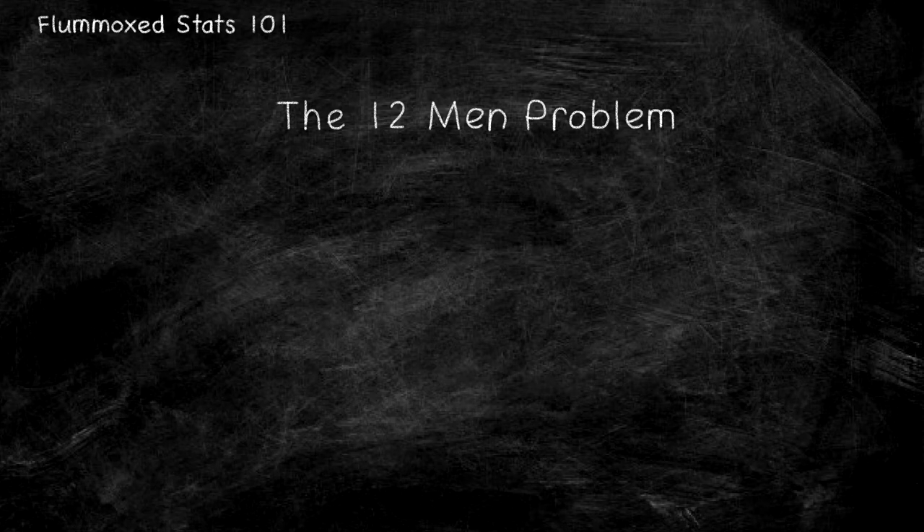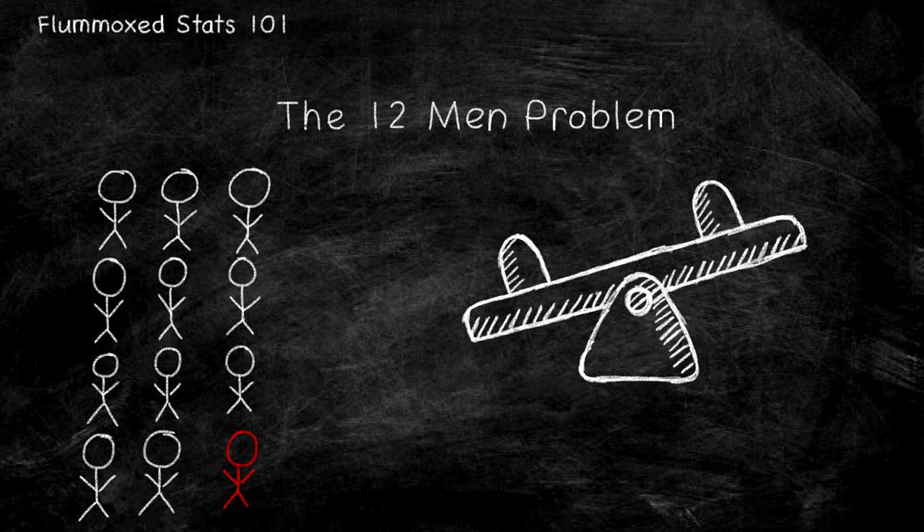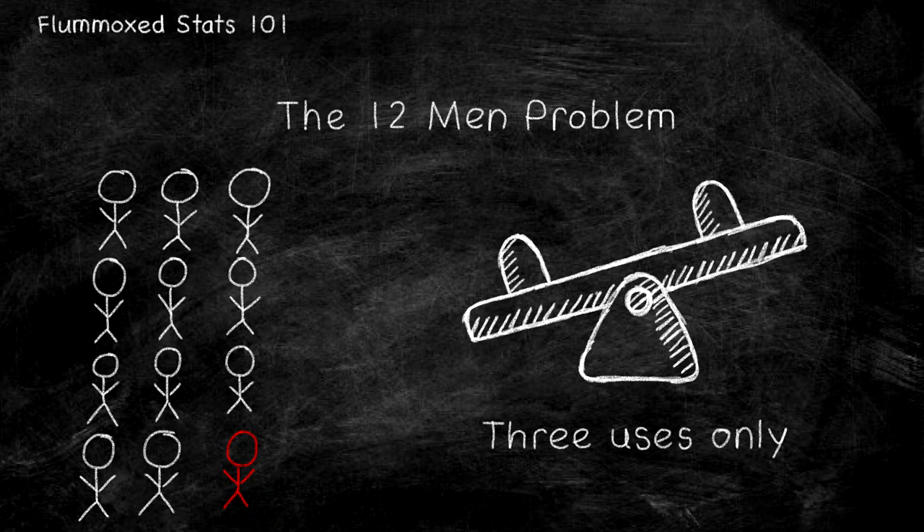There are 12 men on an island. 11 weigh exactly the same, but one of them is slightly heavier. You must figure out which. The island, of course, has no scales, but there is a seesaw. The exciting catch? You can only use it three times.